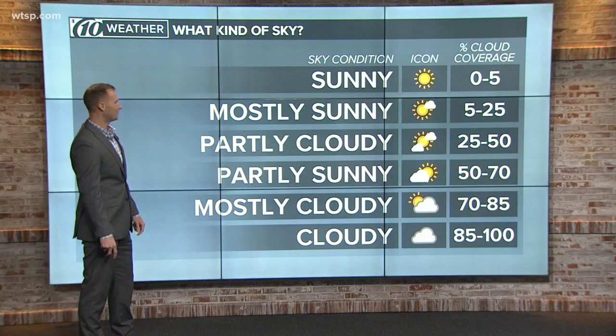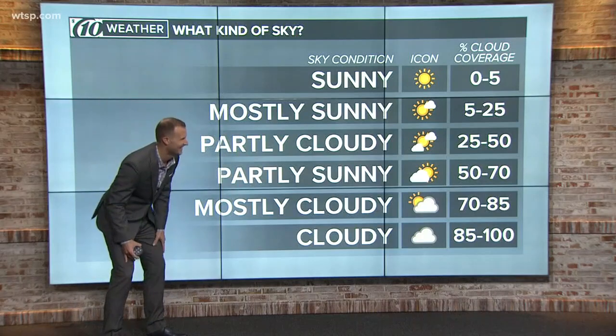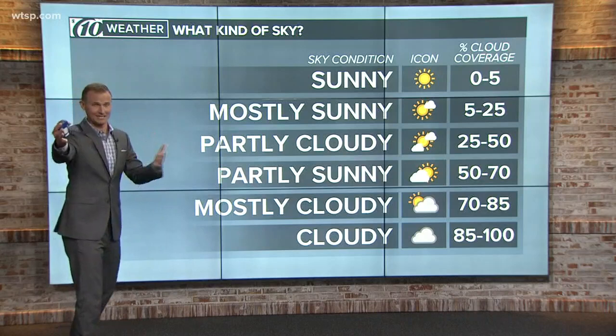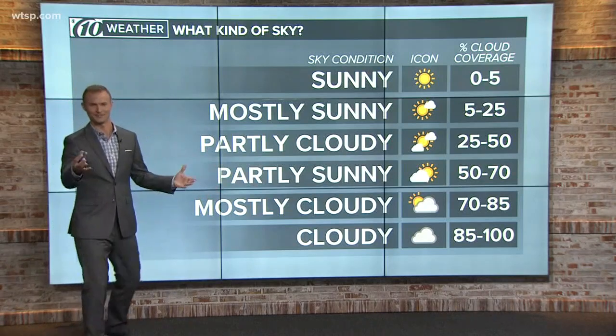Partly cloudy and partly sunny — are they the same thing? Well, it's a number difference. You decide, let me know, but this is technically how we call our skies.